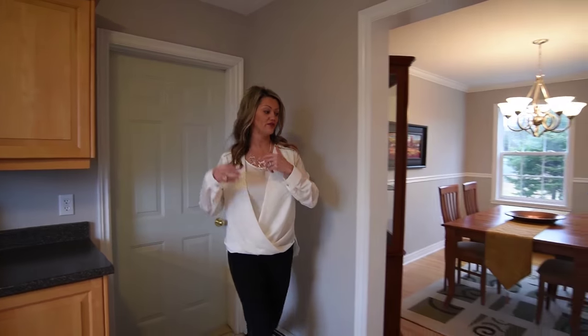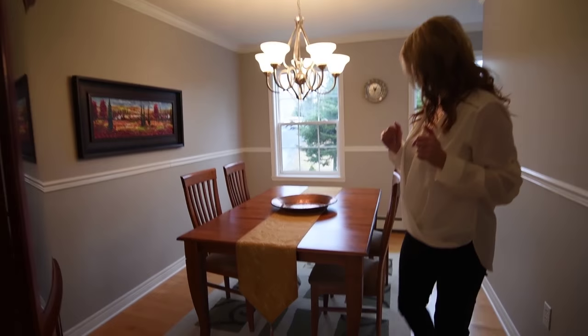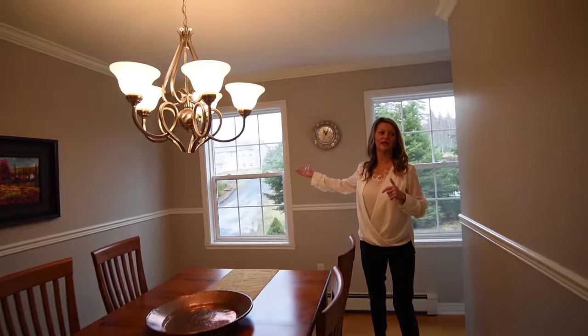Off the garage we have the dining room. Again, we painted in here. We have some beautiful hardwood floors — love it, love it, love it — and lots of natural lighting.